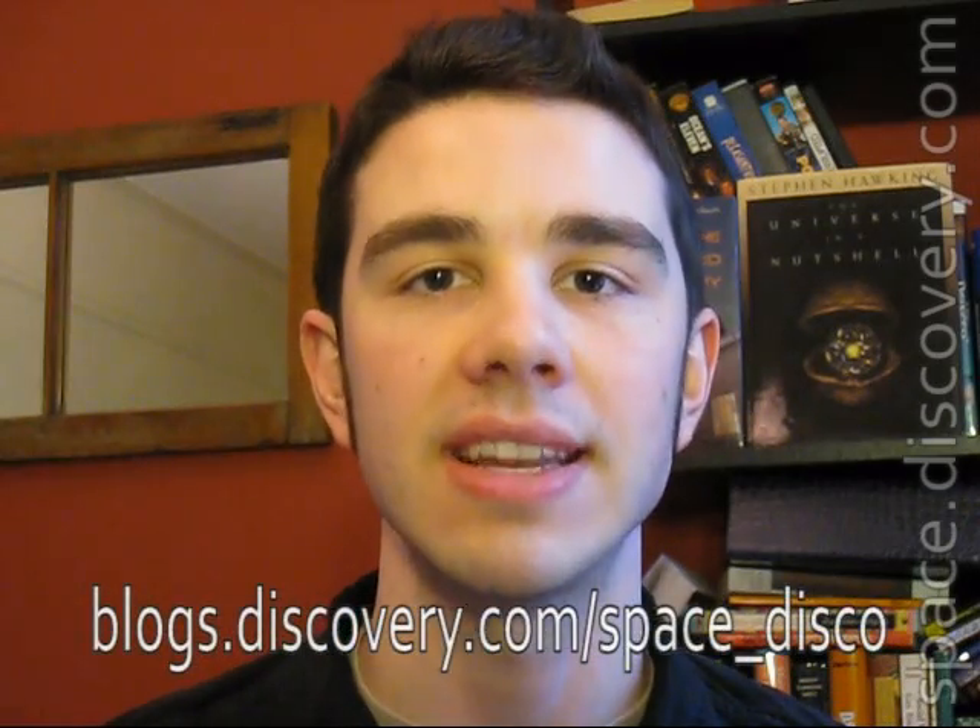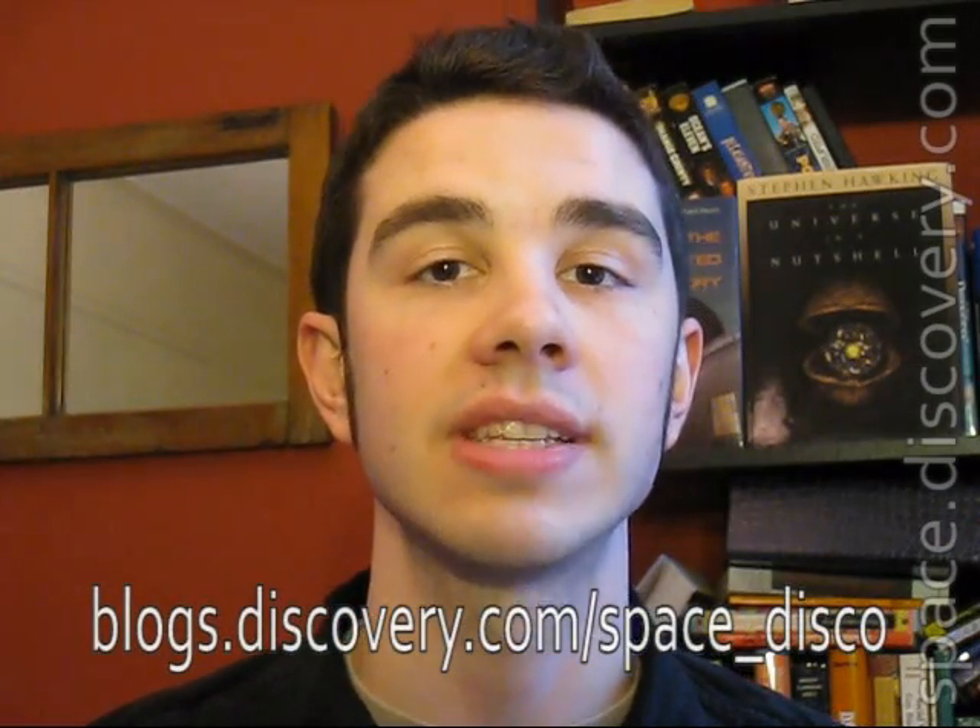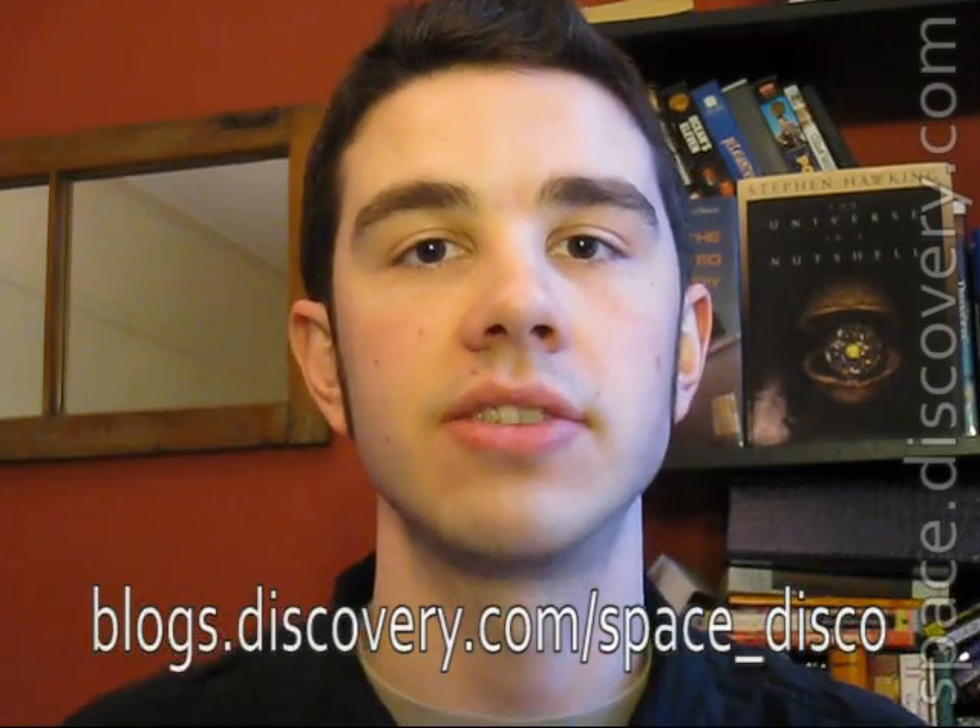Thanks for joining in. If you'd like to get more information on anything you've seen here, go to my blog — that's Space Disco, at blogs.discovery.com/space_disco. The link's down here in case you can't see it. If you're on YouTube, click that 'more info' button to your right, drop that menu, and there's a link right in there — it should take you right there. Thanks for joining in and hope to see you on the site.